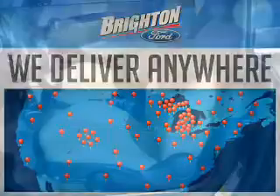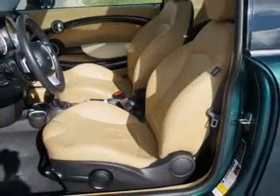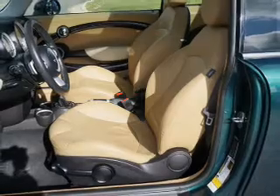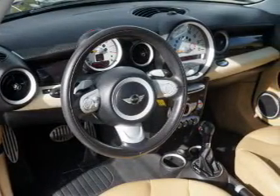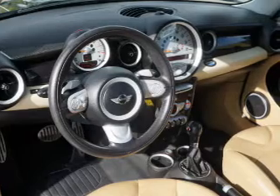amazing ride. Power door locks, power windows, and AM/FM stereo with a CD player, satellite radio, power mirrors, power steering, and air conditioning. Our website offers more information on all of our vehicles.